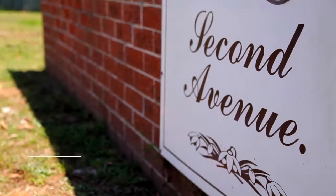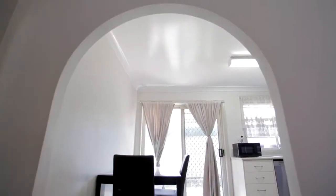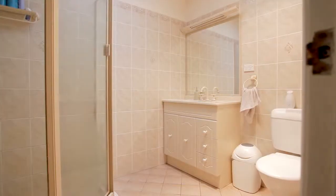And for the budget conscious looking to start their investment portfolio, we have 156 2nd Avenue at Macquarie Fields. This two bedroom villa ticks all the boxes as a sound investment.